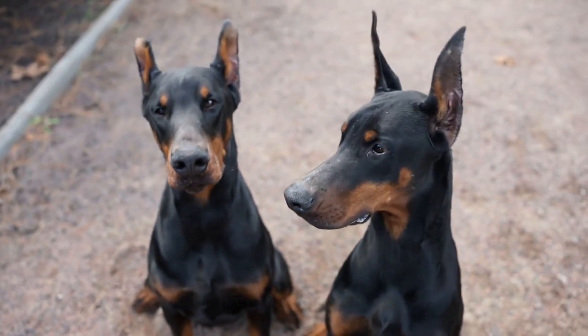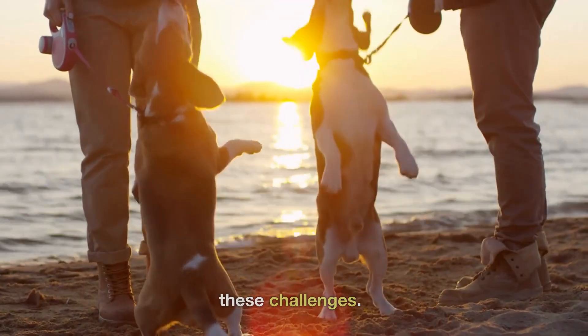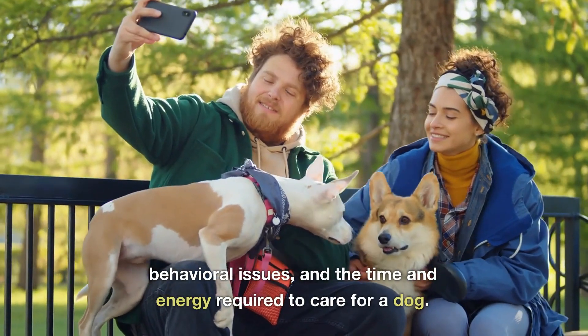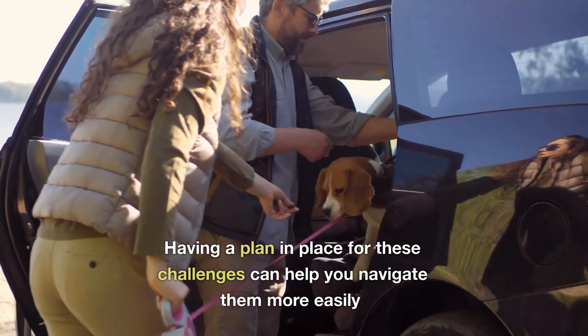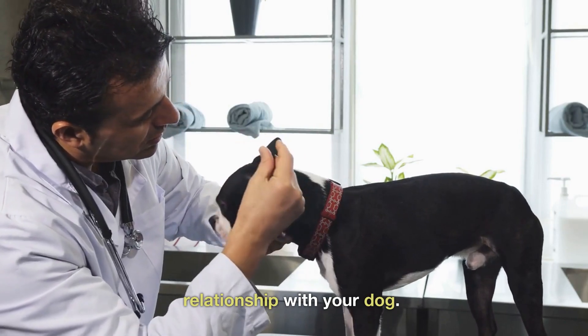15. Be prepared for challenges. Owning a dog can be challenging at times, and it's important to be prepared for these challenges. This includes being prepared for potential health issues, behavioral issues, and the time and energy required to care for a dog. Having a plan in place for these challenges can help you navigate them more easily and enjoy a happy and healthy relationship with your dog.